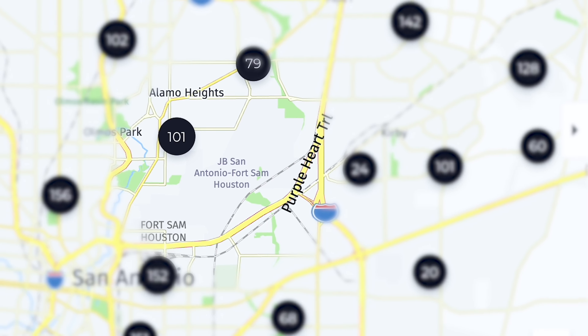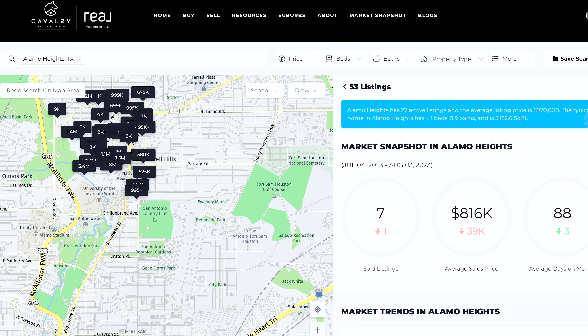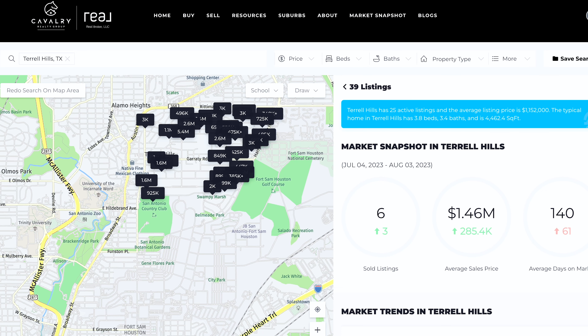There are a lot of neighborhoods and places around base where you can live with a very wide range of price ranges. We're just going to highlight Alamo Heights, Terrell Hills, Olmos Park, Dignowity Hill, and the northeast side of San Antonio.